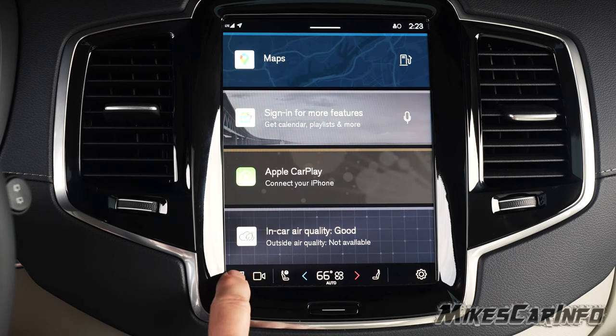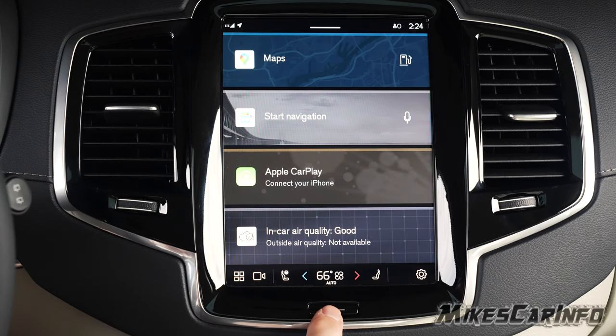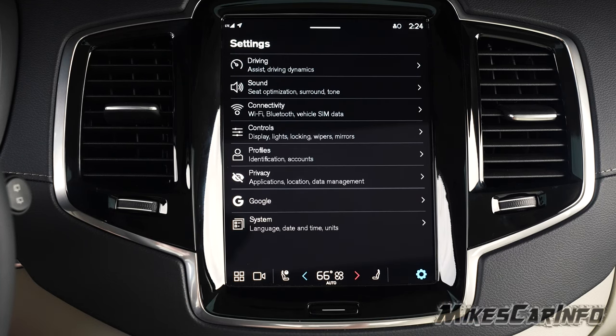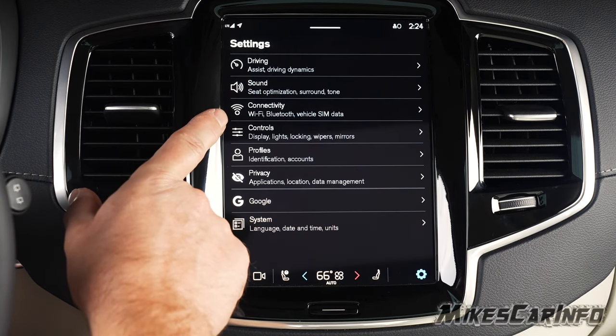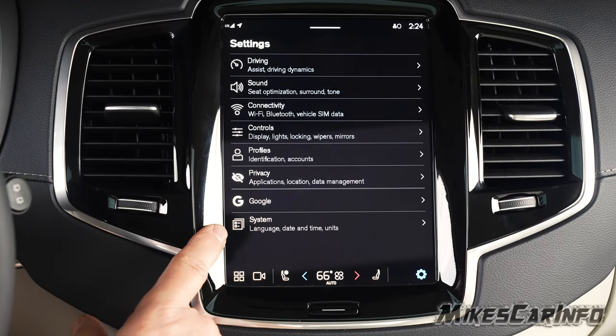The cog wheel icon takes you into settings, where there are quite a lot of categories: driving, sound, connectivity, controls, profiles, privacy, Google, and system.